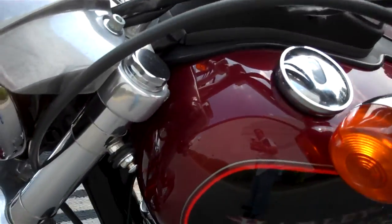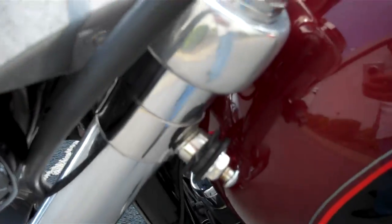The paint is pretty clean. There's a little chip in the tank right there. It has the mountings for a windshield, but they did not turn one in with the motorcycle.